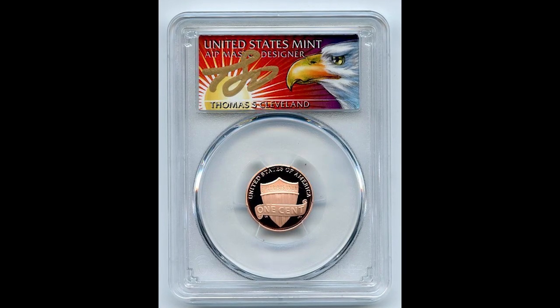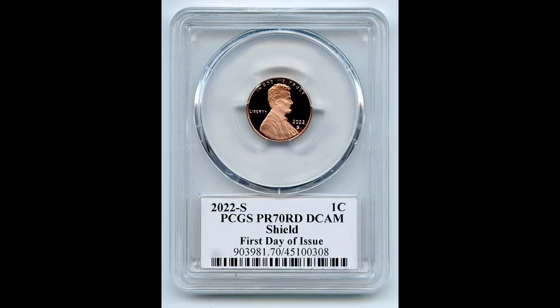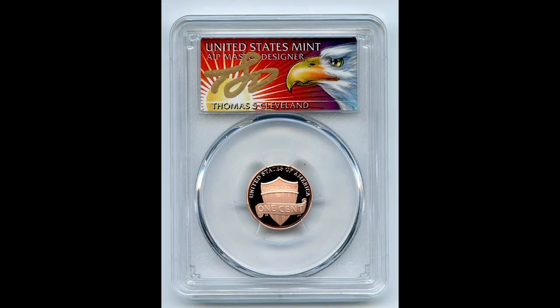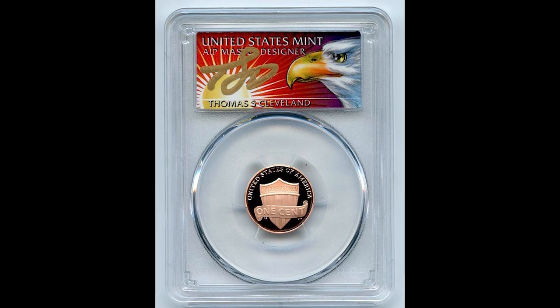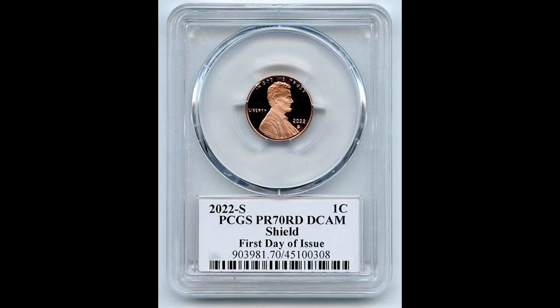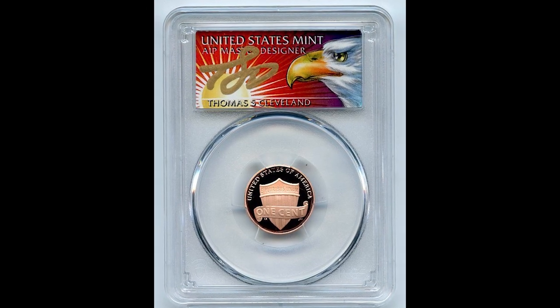This is a 2022 S Lincoln cent proof graded at the perfect rate of 70. As you can see, this also has the signature of the master designer of the coin. There's some pretty heavy marketing going on here by PCGS, but I need you to understand how hard it is to achieve that perfect grade of 70. This person did it, and that's why this coin sold for $175.